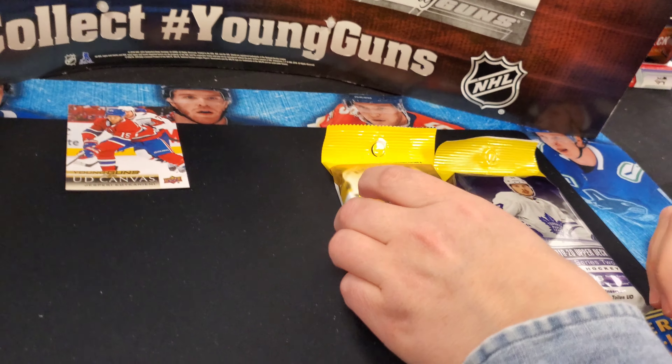Series 2 checklist. Andre Burakovsky, now with Boston. Brady Tkachuk. Colton Sissons. Anthony Manta. Adam Larsson. Corey Perry. And Michael Frolik. Base pack.